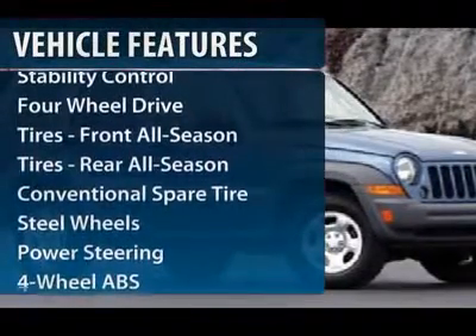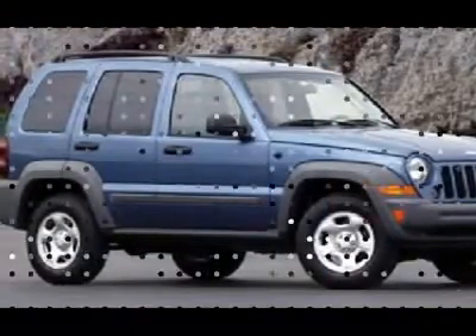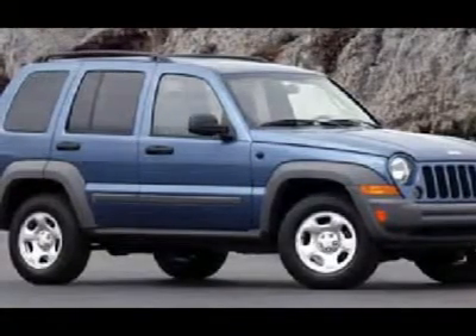Stability control. Traction control. Four-wheel ABS. Air conditioning. Power steering. Driver airbag. Adjustable steering wheel. Keyless entry. Four-wheel drive. Four-wheel disc brakes.